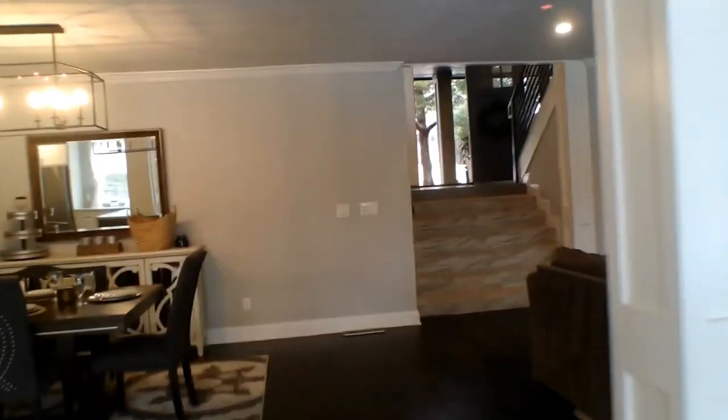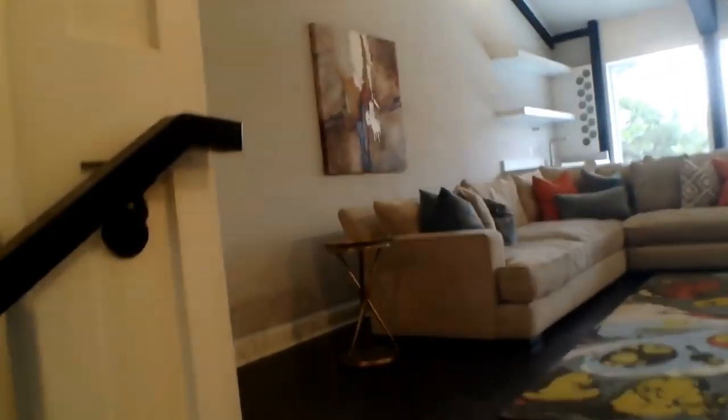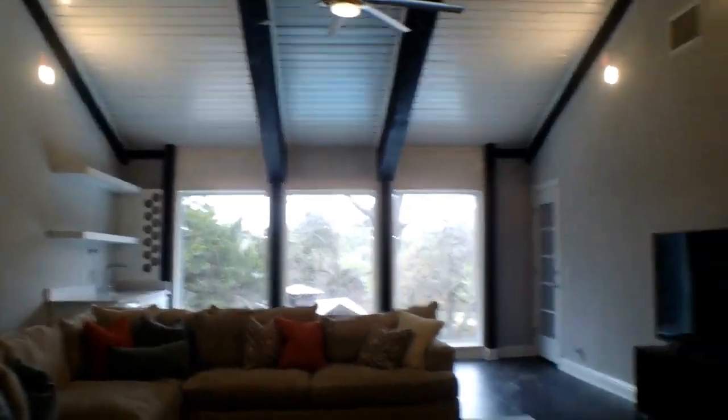Moving back through the house and up the main set of stairs, we reach the secondary living area. It has three large windows just like the bottom living area, letting in all that light, and features an angled ceiling that goes all the way up.